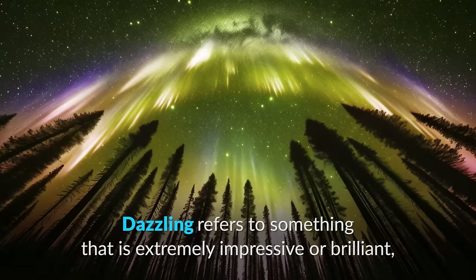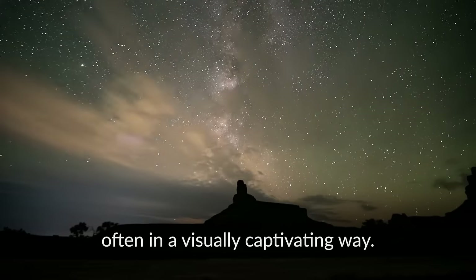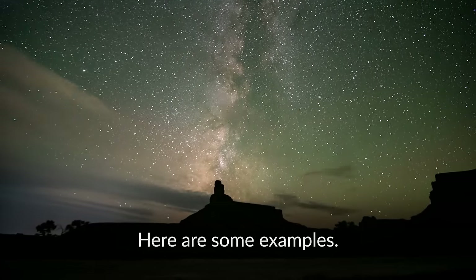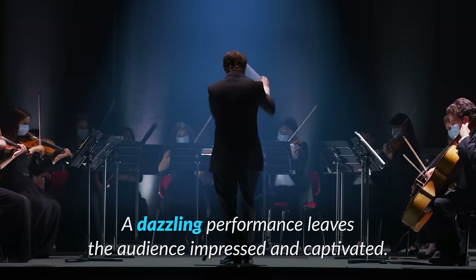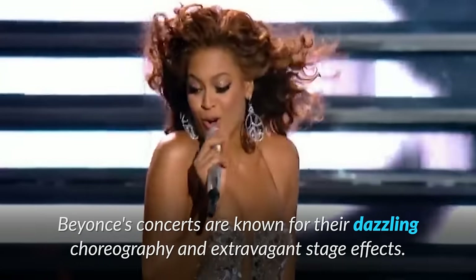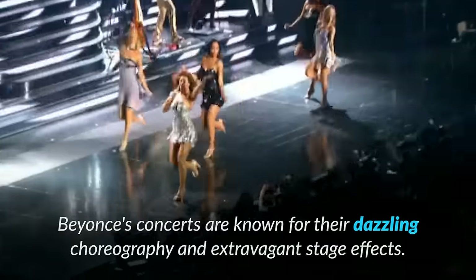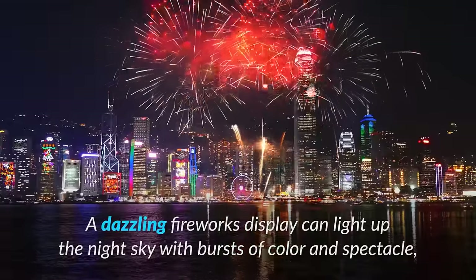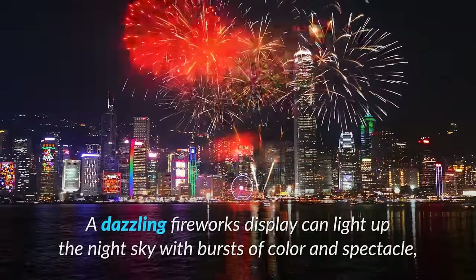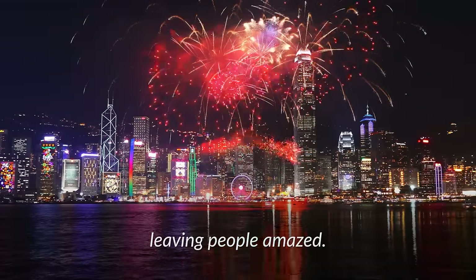Dazzling refers to something that is extremely impressive or brilliant, often in a visually captivating way. For example, a dazzling performance leaves the audience impressed and captivated. Beyoncé's concerts are known for their dazzling choreography and extravagant stage effects. Similarly, a dazzling fireworks display can light up the night sky with bursts of color and spectacle, leaving people amazed.